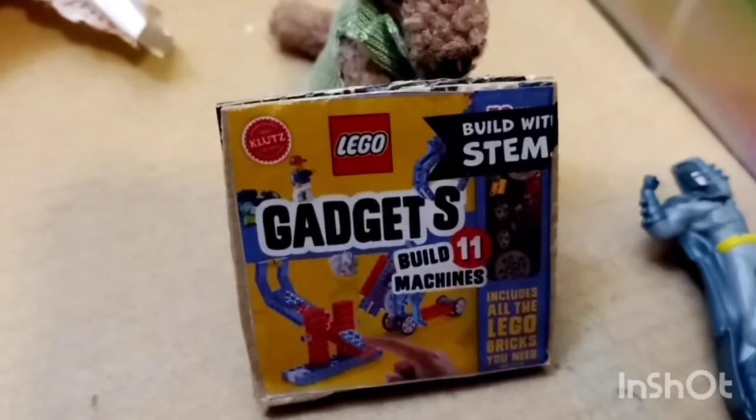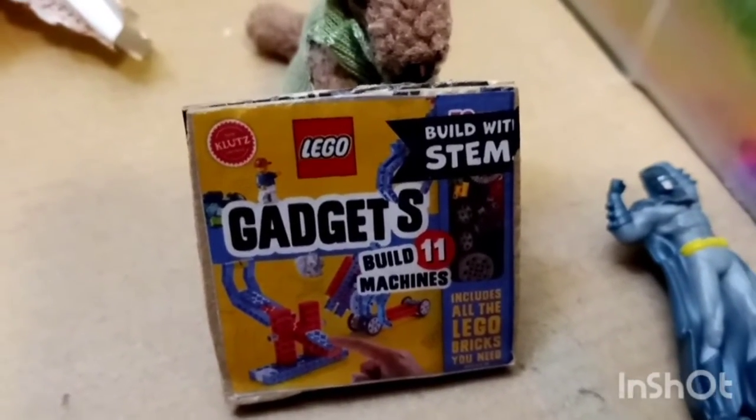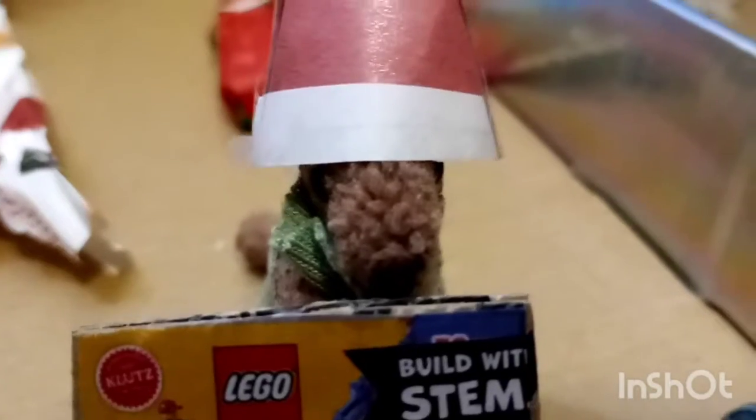Thank you, Grandma! What did you get, Frenchie? I got a giant Batman figurine! That sounds so cool! I'm going to open this one next. I see something blue! I got a Slinky! I also got a Lego build system. It comes with a Lego galaxy and a Lego board. Thank you, Auntie!